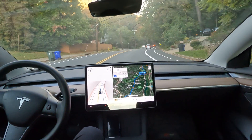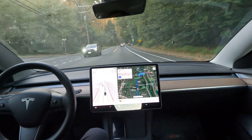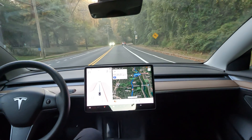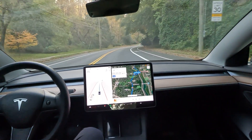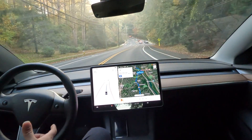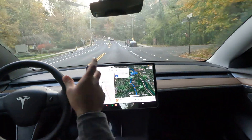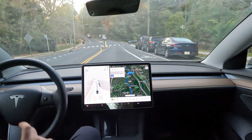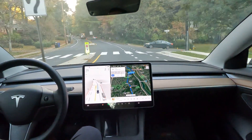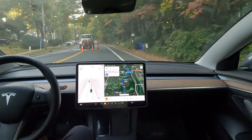Shoutout to the Tesla Autopilot team — don't bet against them, straight up. That rate of improvement is crazy, because I'm sure there are lots of other roundabouts and traffic mess-ups where people are giving feedback on spots that don't work, and for them to fix that really quickly is awesome.